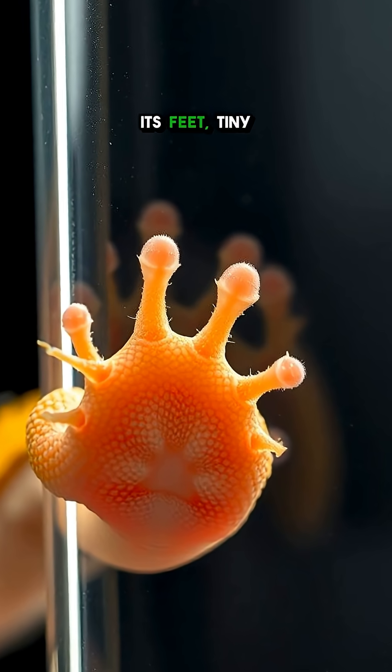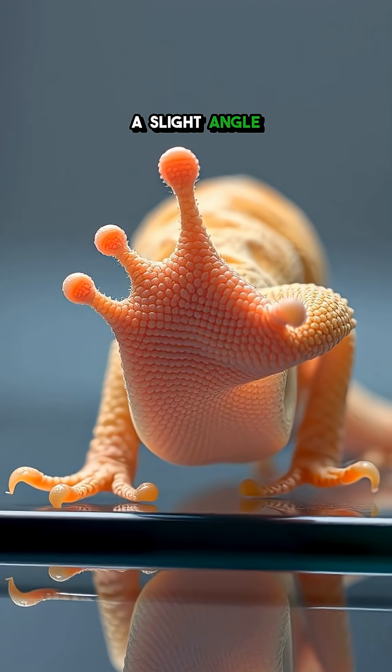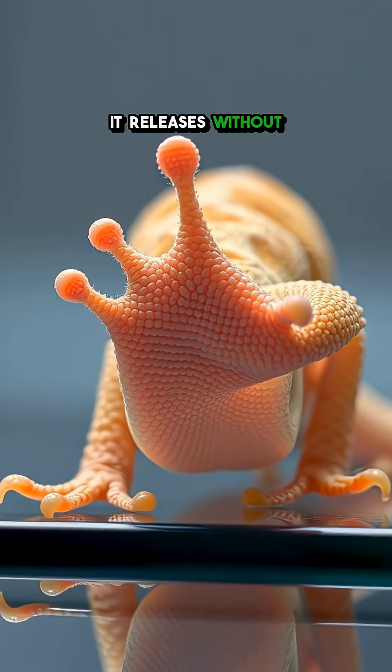Simply by pressing its feet, tiny forces lock onto surfaces, and with a slight angle change, it releases without a trace.